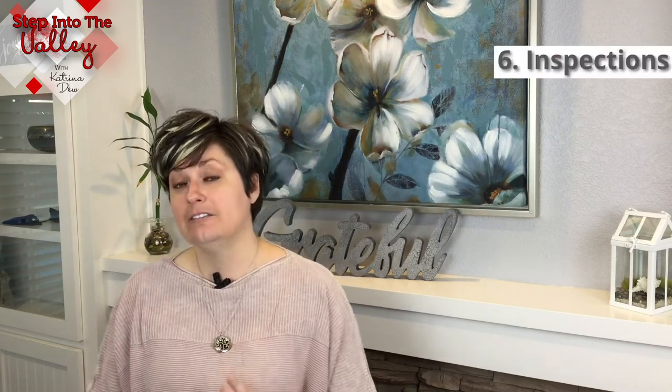Step number six is inspections. Even though you are where you are and the home is somewhere else, we can have inspections done. With the permission of the inspector, I've recorded them while they share their findings — what you're going to see in the report — and then we email that video recording to you. It's great to hear it directly from the inspector's mouth if possible.